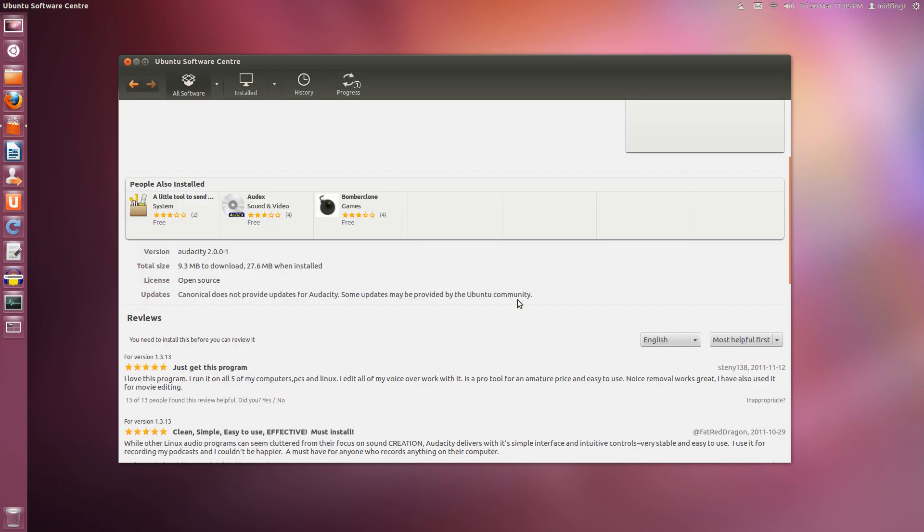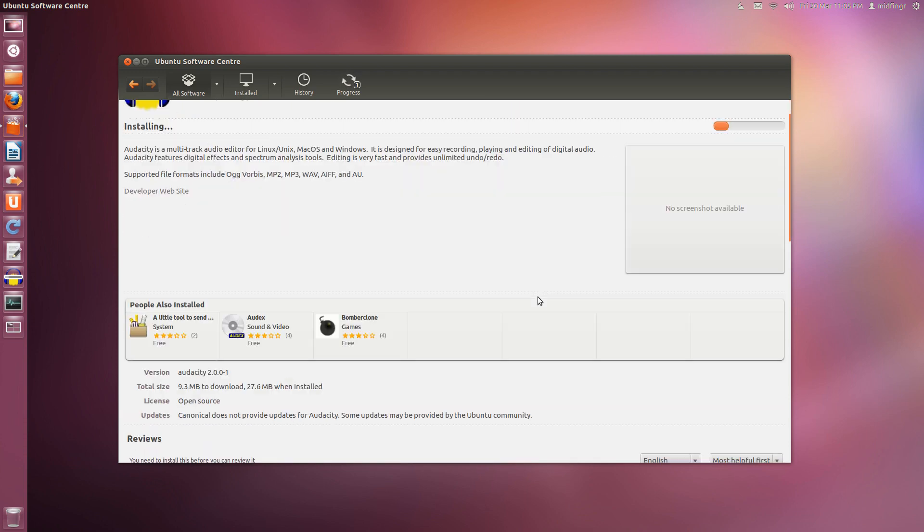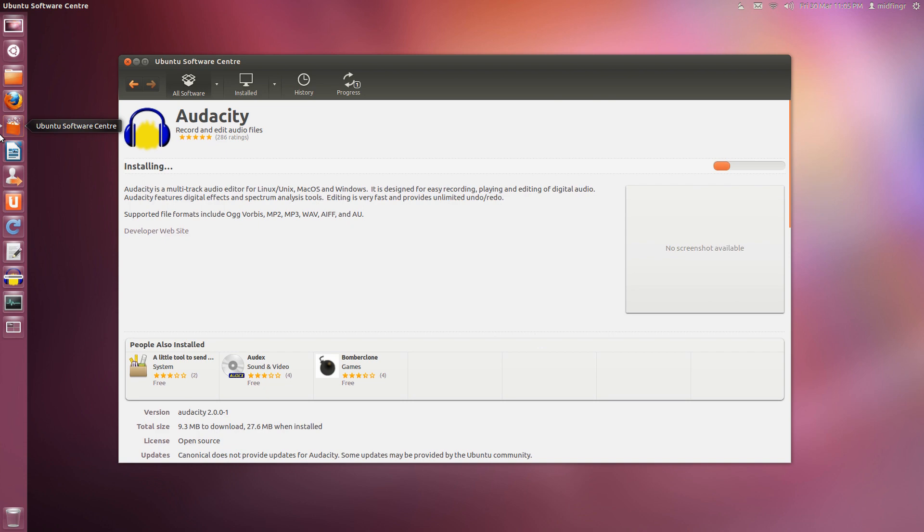You'll notice down here it used to say 'include in launcher' or not, but now it just has the reviews. Right now it's installing so I'll minimize that. It's waiting to install and it's going to add an icon here for Audacity — you can unlock it, meaning just remove it from the launcher, or launch it when it's done.